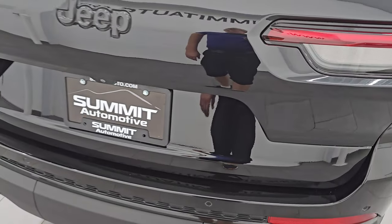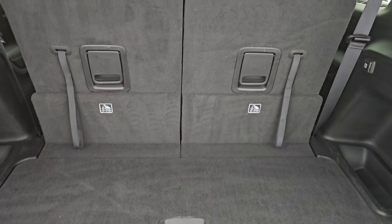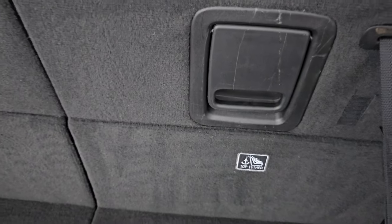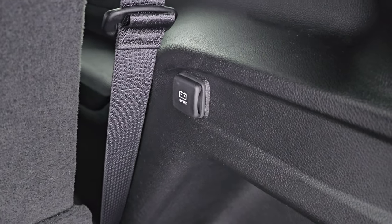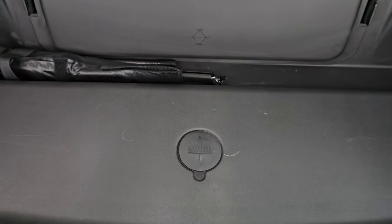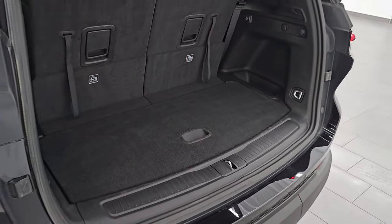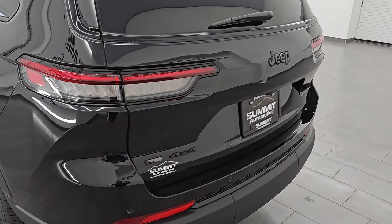It is a power liftgate — just pull the handle and it goes right up. The back storage area is very clean. These seats fold down for extra storage and you can see just how nice and flat they go. You get a USB and a USB-C on each side for the third-row passengers and a 12-volt power point back here. There's also storage underneath where the spare tire and jack tools go. To close the gate, press the button, it'll beep three times and then begin its descent.